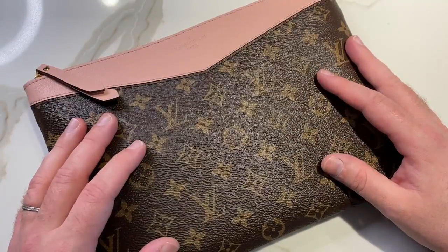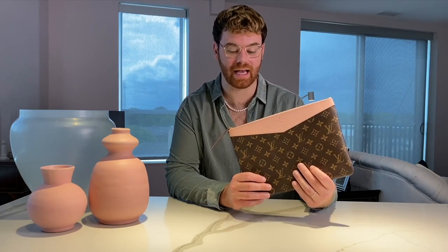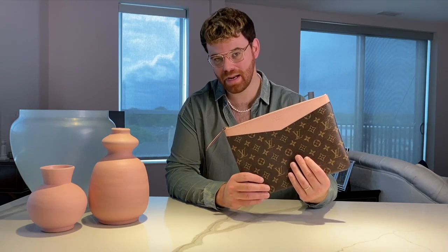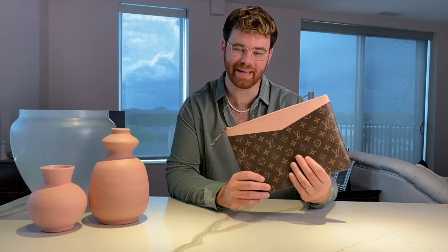So yeah, that's the up close look at the daily pouch. That was our in-depth look at the Louis Vuitton daily pouch — it's a pretty good bag. I love the bag, it's great. Will I buy it in more colors? No. Well, never say never — I probably will. I have a shopping problem, as we can all tell at this point.